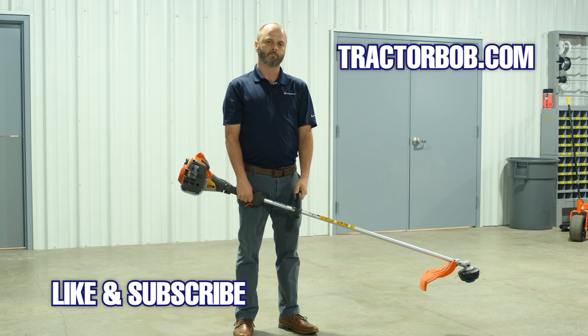If you like this video, give it a thumbs up. You can also subscribe to the Tractor Bob's YouTube channel for more content. Thanks, Zach.